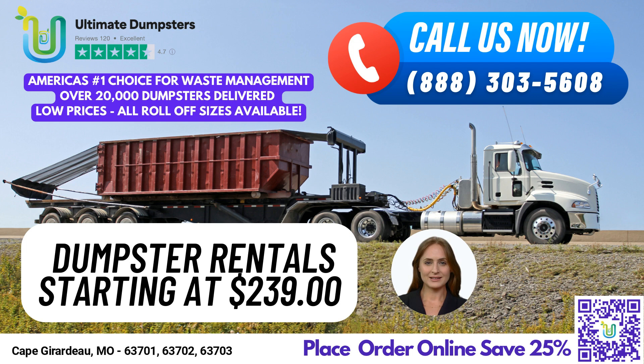At Ultimate Dumpsters, we're committed to providing you with the best and most affordable dumpster rental service in the city and beyond. With nationwide coverage delivering to over 50,000 cities across 50 states and three countries, we source dumpsters using the best and cheapest local providers, giving you the best value for your money. Our reputation speaks for itself, with a 4.5-star rating from satisfied customers across the country.